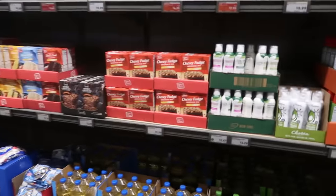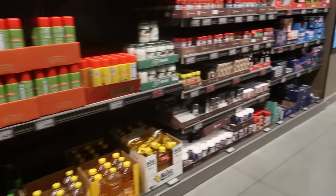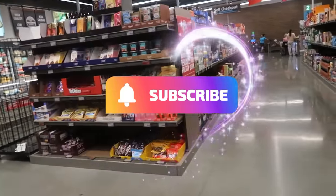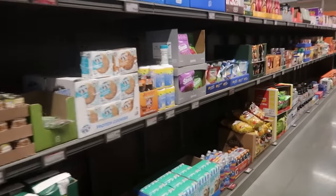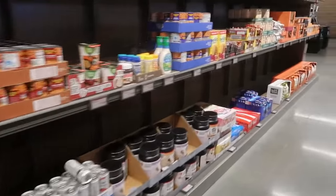I think that's going to be it for today, you guys. I went down every row and showed you what I found. Thank you for watching — I hope you enjoyed this. Have fun shopping at Aldi and I'll see you real soon in my next video!